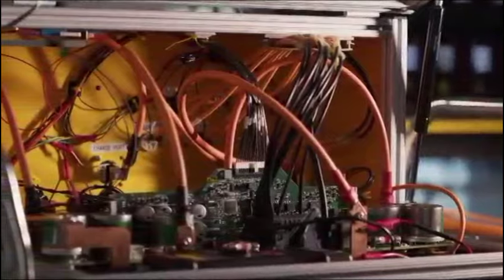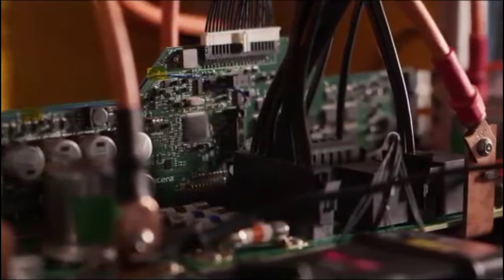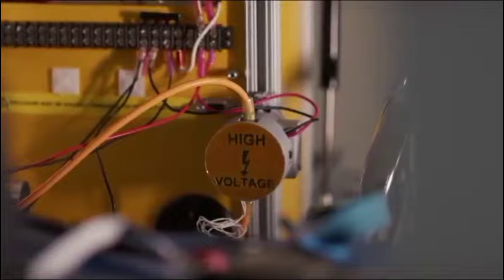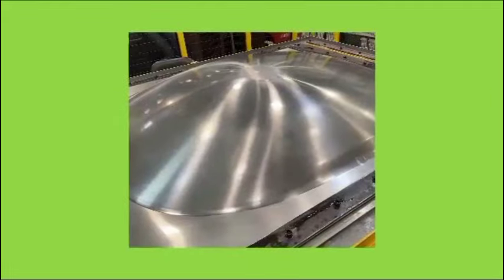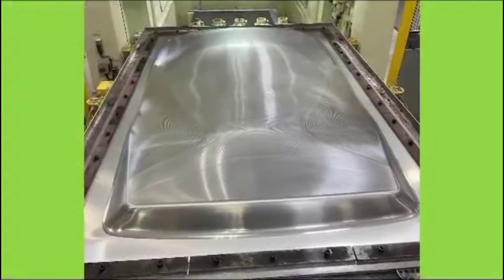Aptera has also begun production intent builds for its three-wheeled solar EV, although the delivery timeline remains uncertain. CEO Steve Fambro mentioned partnering with Italy's CPC Group, known for its quick establishment of a carbon fiber body production line. The start of production for the launch edition vehicles requires additional capital, and Aptera plans to provide more details on delivery timelines soon, indicating that the production start may be delayed to 2025.